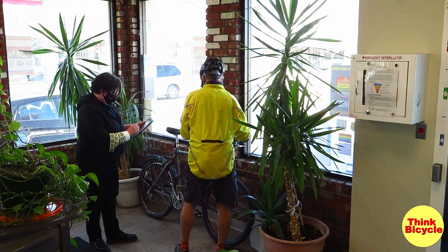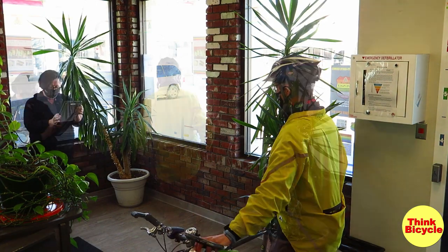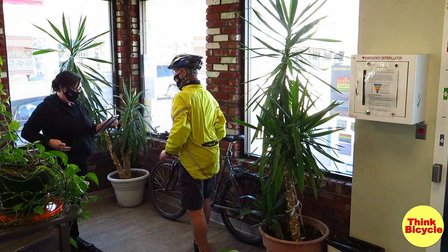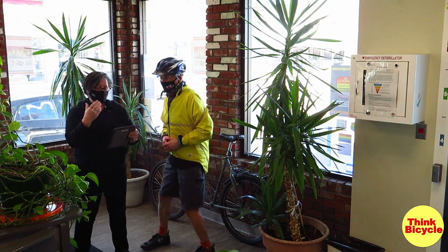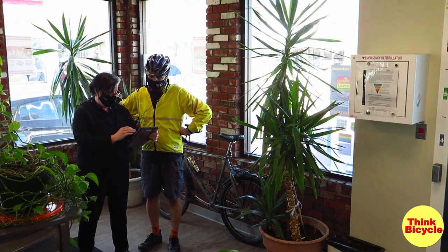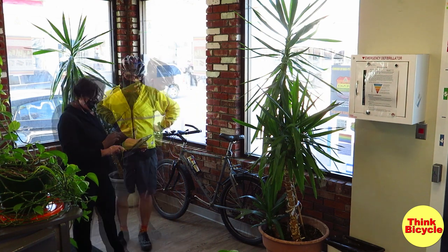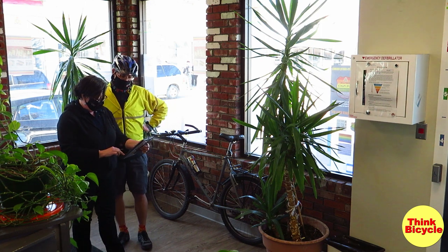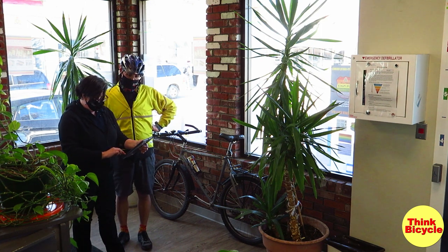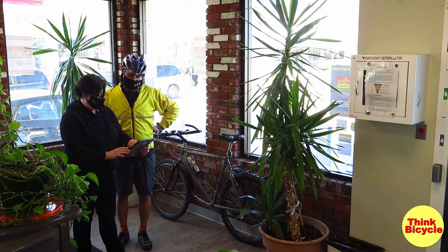Now we want to add the shield number. Done. We're going to add more details — we have the shield number, the serial number, the make and model, and the build. The next thing is the primary color. Take a look to make sure all the information is correct. It's all good. Save it, and you've got your registration logged.